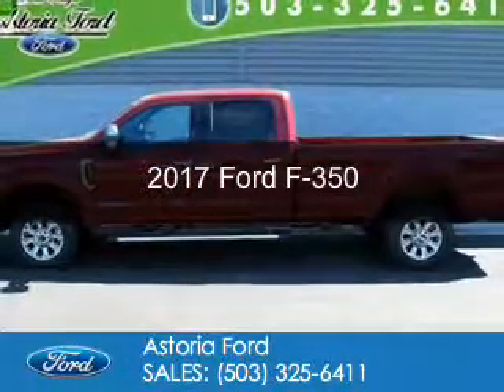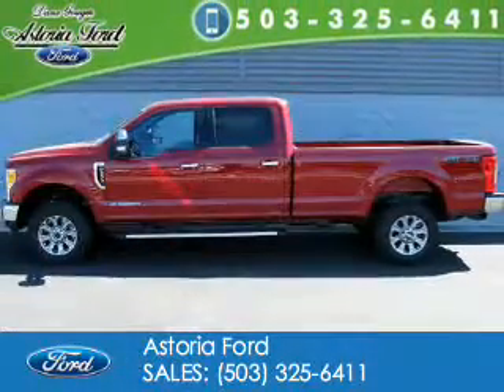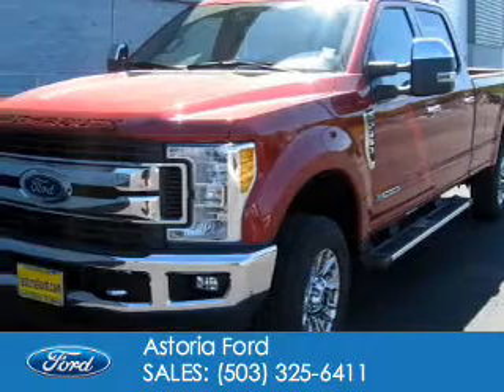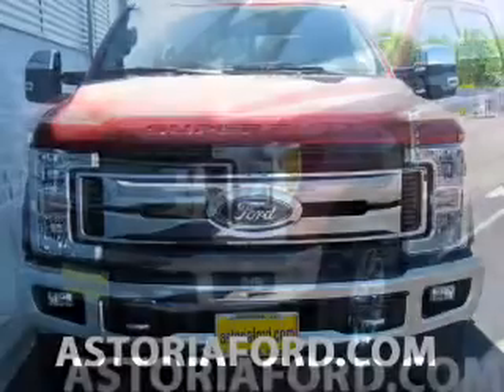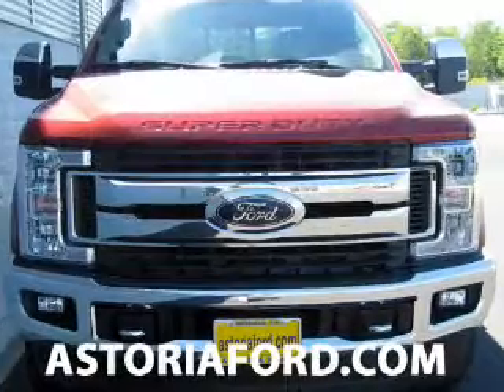This is a new 2017 Ford F-350. It's powered by four-wheel drive, a 6.7 liter 8-cylinder engine, and a 6-speed automatic transmission.